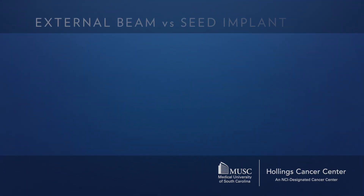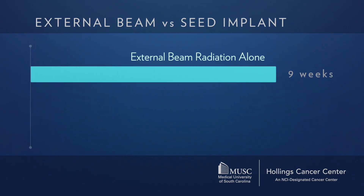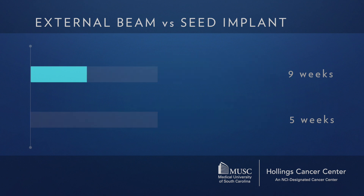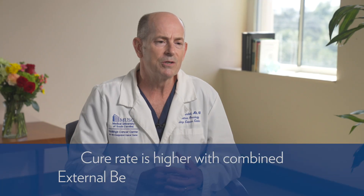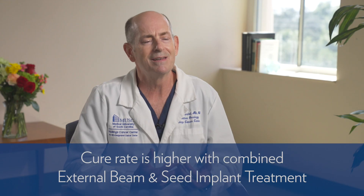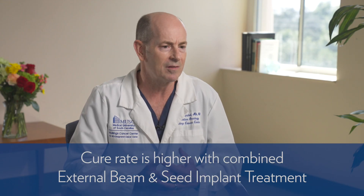So why would anybody pick a seed implant plus external beam compared to external beam alone? With external beam alone, it's once a day, Monday through Friday, typically for nine weeks — 44 treatments. If one has a seed implant, we can shorten the external beam portion to about five weeks, so that's about a month less of coming back and forth. The other reason — and maybe even more important — is that the cure rate has been shown to be higher if we do a seed implant and five weeks of external beam compared to nine weeks of external beam without the seed implant.